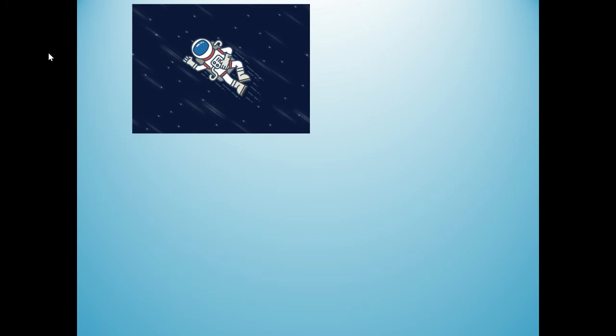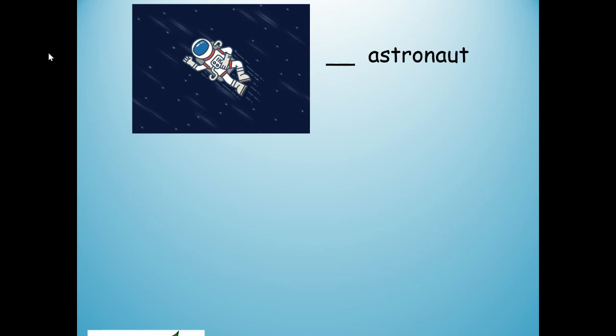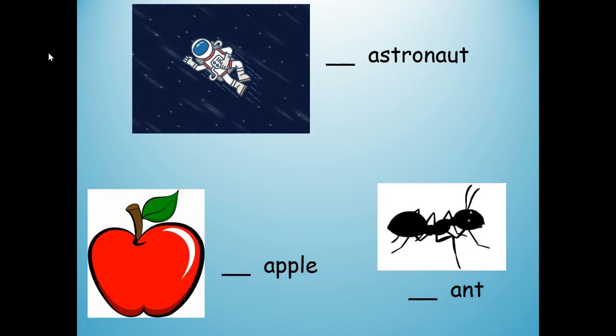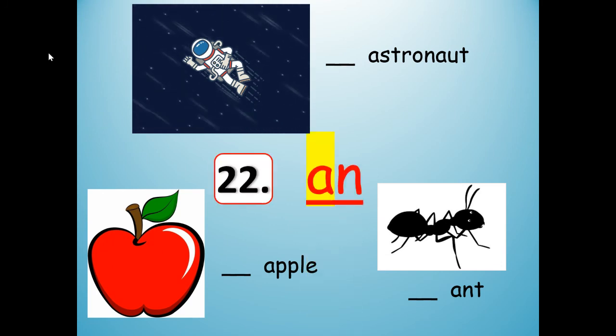Number 22. Blank astronaut, blank apple, blank ant — I'll begin with A-A-A. An. An astronaut. An apple. An ant. An. A-N.